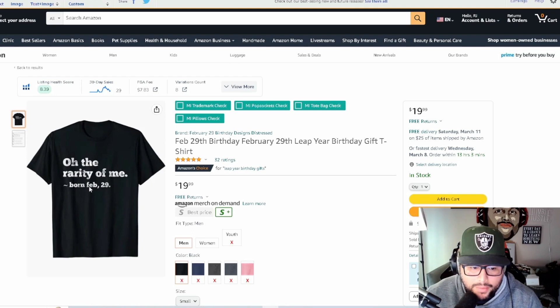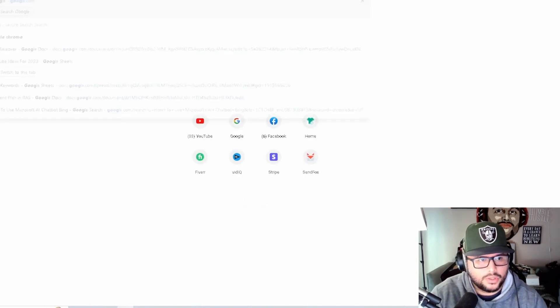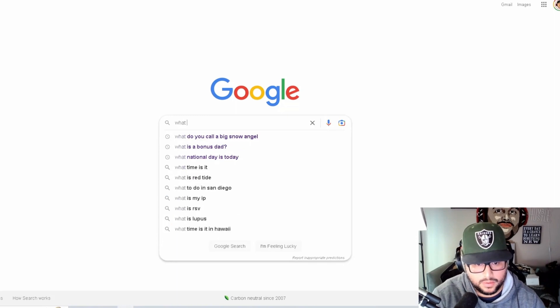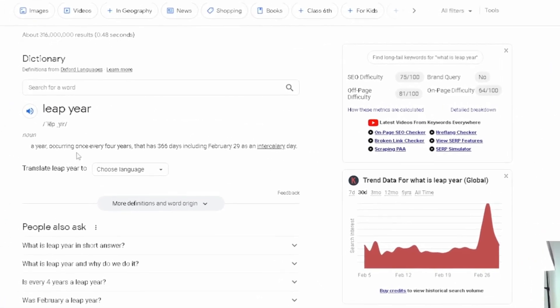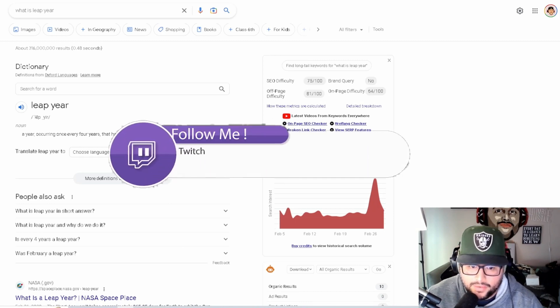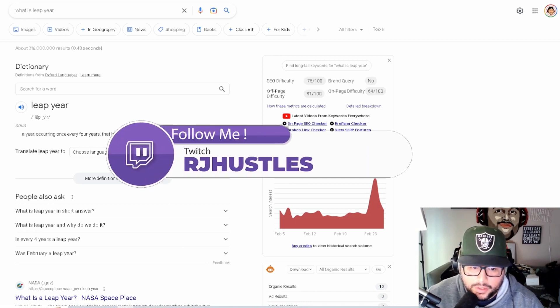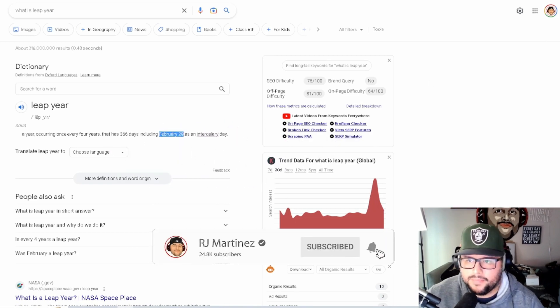If you don't know what leap year is, let's do a quick Google search. A leap year occurs once every four years and has 366 days, including February 29th. So basically, instead of 365 days, every four years there's an extra day included — February 29th.